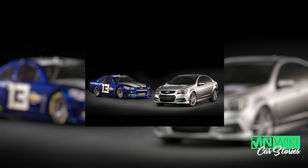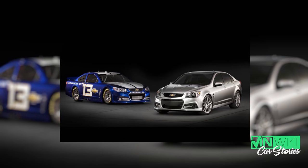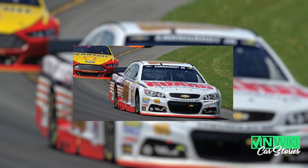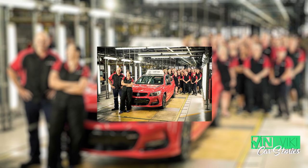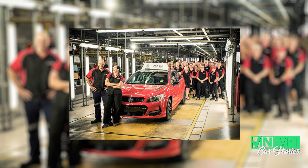NASCAR had their entry as a Chevy SS for a few years. They had the Monte Carlos and the Luminas and all these other cars that they graduated from — Impala SSs that looked nothing like the cars. But they had a Chevy SS as their car, so they had to put them on the showroom floor.